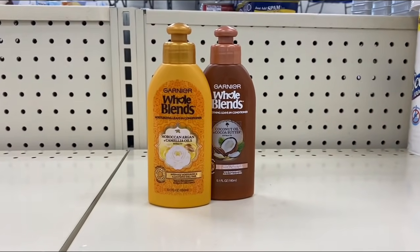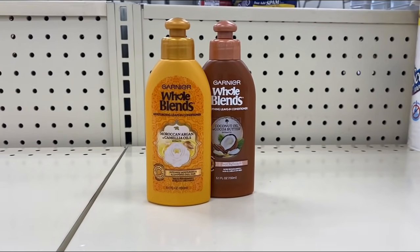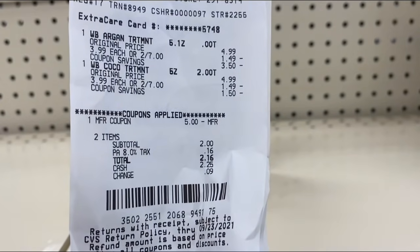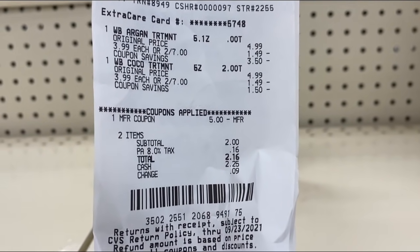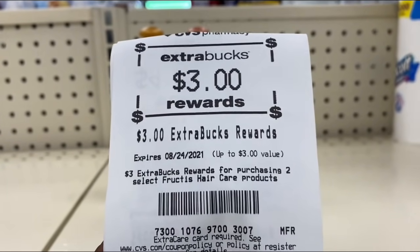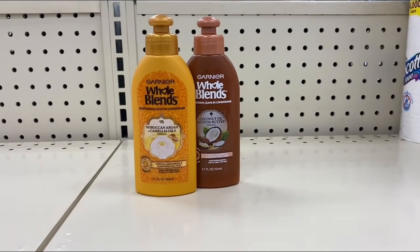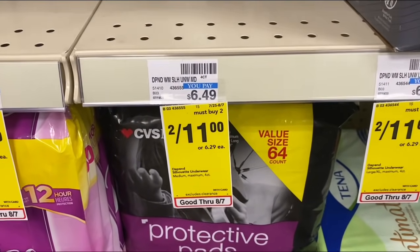I'm back with the Whole Blends deal — two on sale for $7, earn back a $3 Extra Buck. Here is my receipt. The $5 off two Whole Blends manufacturer coupon came from the 7/11 Save insert. Total came down to $2.16, got back a $3 Extra Buck, making it a $1 money maker.